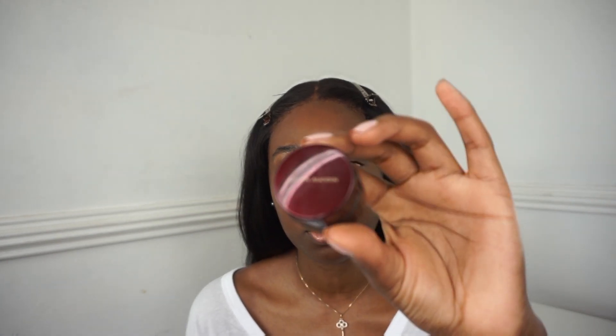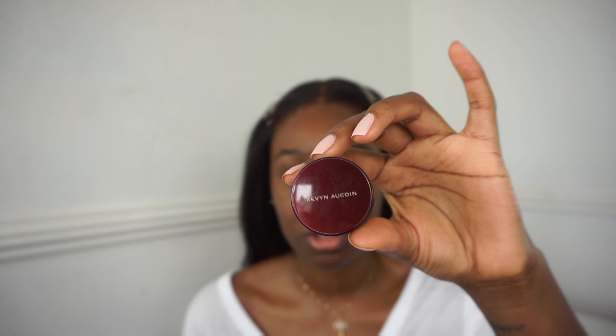So I'm going to correct my skin using the Kevin Aucoin Sensual Skin Enhancer in SX16, and I'm just going to apply it in areas that I feel need to be corrected. You want to be sure that this is a concealer that is close to your skin tone.